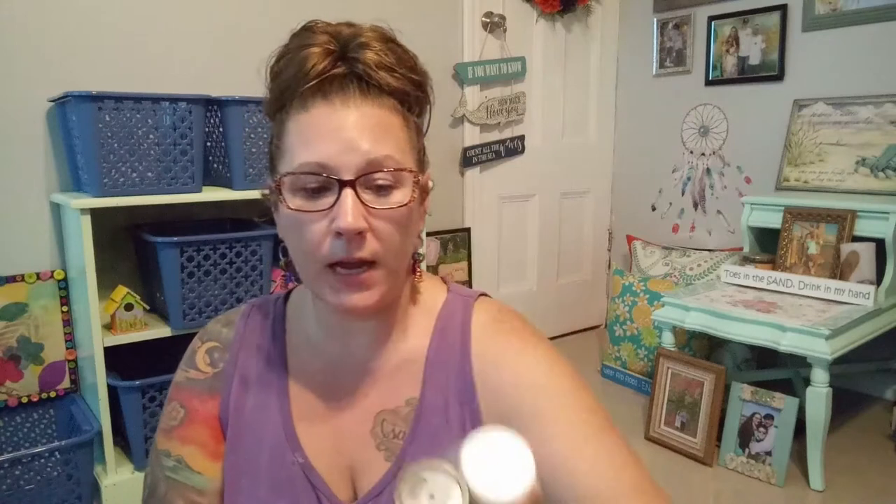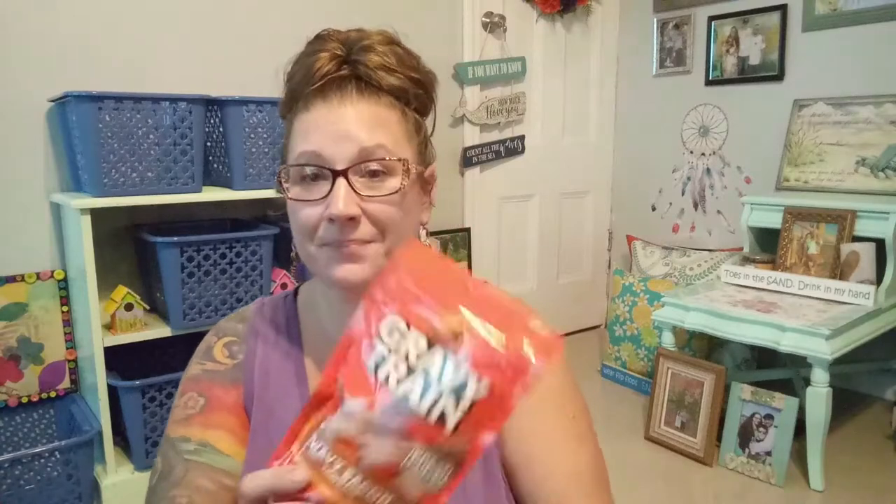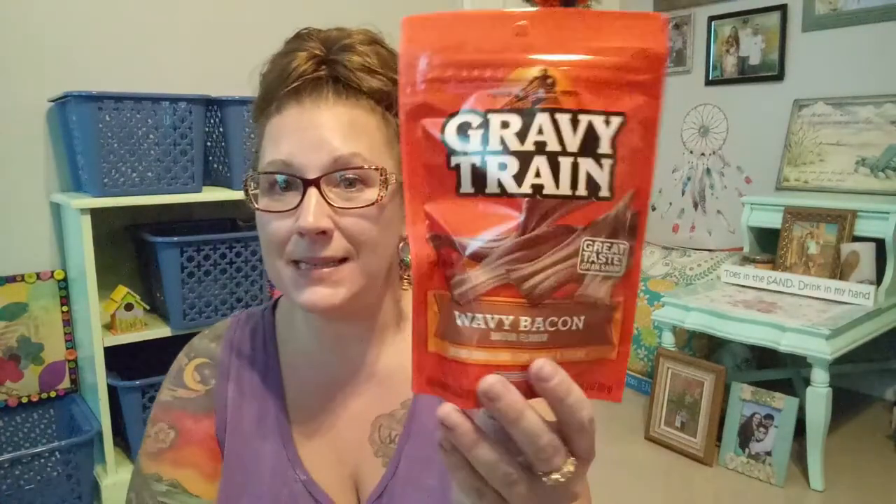Then I had to pick up a salt and pepper shaker with salt and pepper in it — this is from Everyday, just the iodized salt and pepper set from the Dollar Tree. I needed a new one because I used the salt to mix up my tie-dye mixture and then splashed some stuff on it and didn't want to mess with it. And then for candy — my little girl — I got her some Gravy Train wavy bacon and she loves these for a treat.